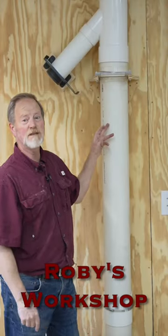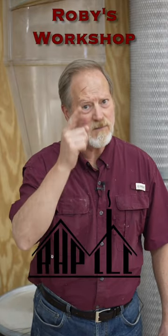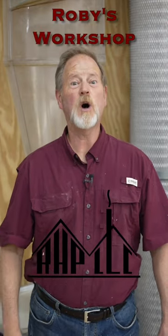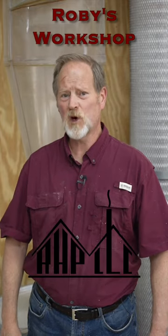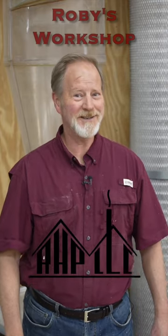I've been busy. I'm back in business. Remember, if you get hurt, you can't be in your workshop, and you always want to be in your workshop. So come join me in my workshop, Robie's Workshop. I hope to see you there.